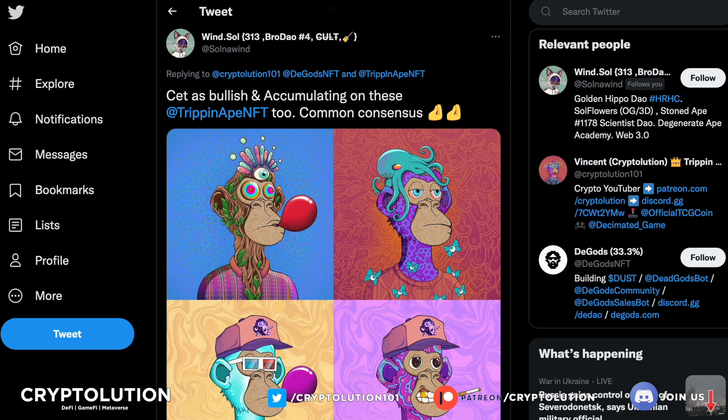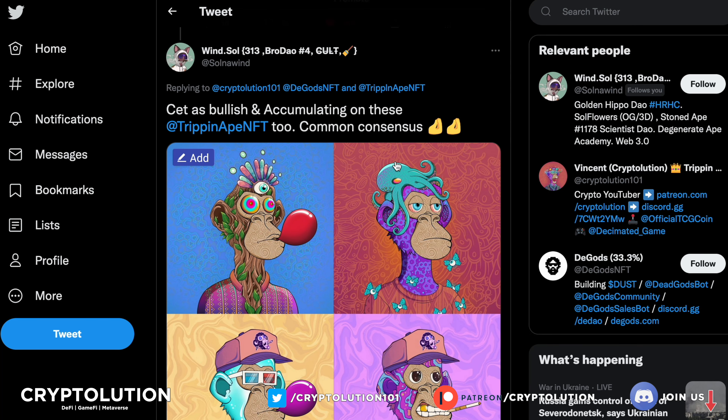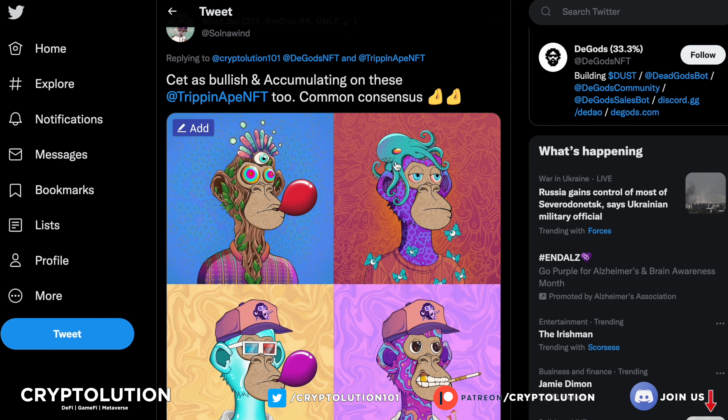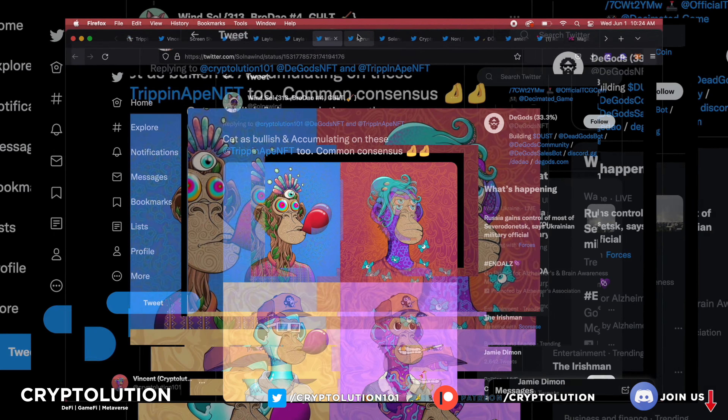Last but not least, a huge shout out to Soul Now Wind — he owns four of these Trip and Ape Tribe NFTs, is very bullish, and is still accumulating. It's great to see dedicated holders also accumulating these Trip and Ape NFTs.